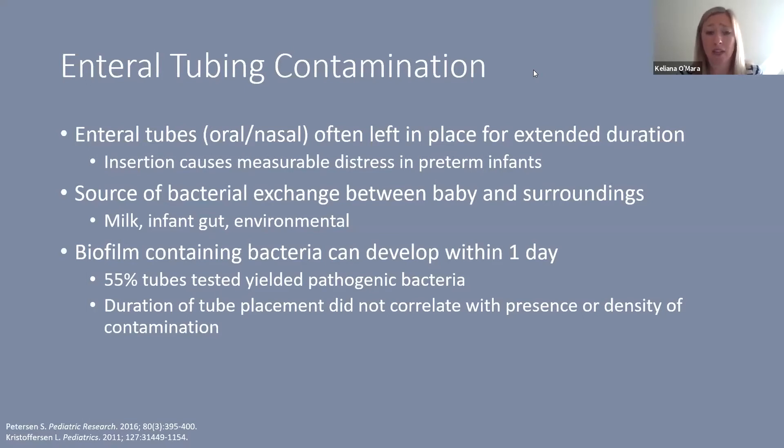Bacteria come mostly from the milk or formula placed into the baby's belly, colonization of the infant gut itself, and environmental sources such as caregivers. Studies have shown that biofilm containing bacteria can develop in as little as one day after placement, and in one study over half the tubes tested yielded pathogenic bacteria. The duration of tube placement did not correlate with the presence or density of contamination — once contaminated, tubes were essentially fully saturated.